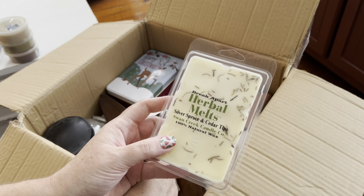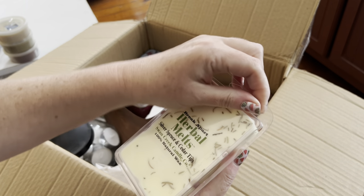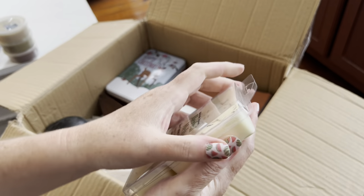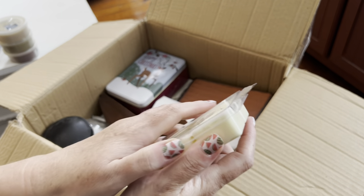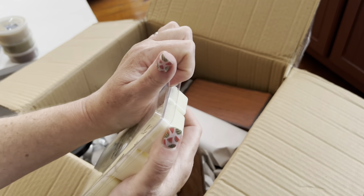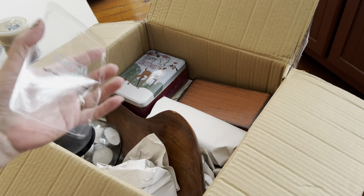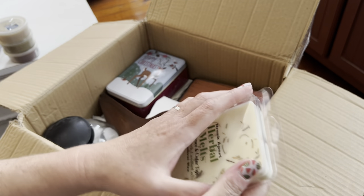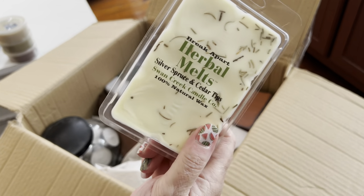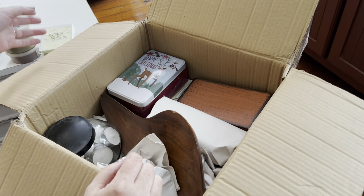Silver Spruce and Cedar Tips — I think that smells really good. This is Swan Creek. I am running out of room to put my candles; I don't know where I'm going to stash this latest collection. I found two more boxes. It smells like a pine tree, like your Christmas tree is up. That's a nice one — I'll remember that for Christmas time.